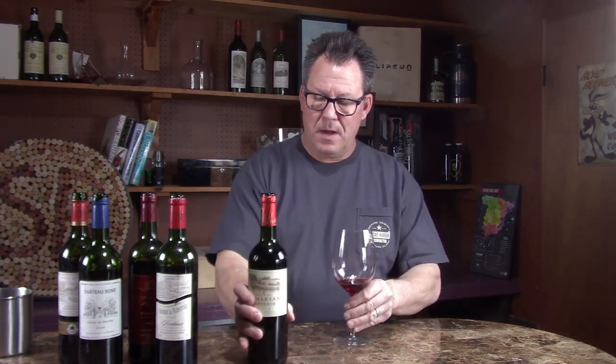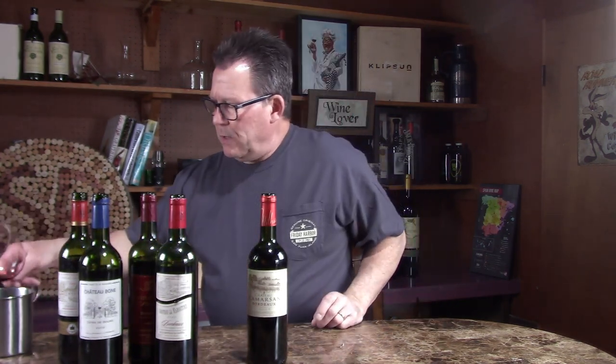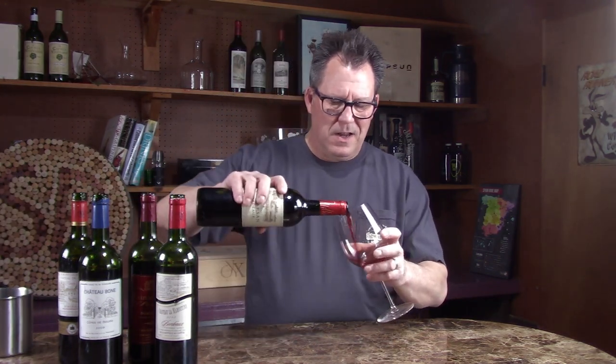Last one — this is the Chateau Camarson Bordeaux 2012. Another great vintage; 2011 wasn't so hot. This is $12. If you don't have a lot of money — especially now with everything going on — this is a fun way to explore wine. Good color on this one, nice and dark. It's only eight years old. On the nose I get a little bit of spice, definitely currants, definitely leather, a little bit of red flowers, and some nice baking spice action. Eight years old — not that old really.